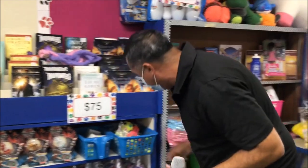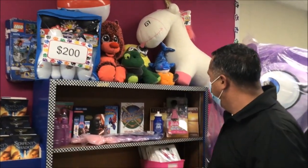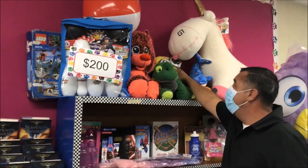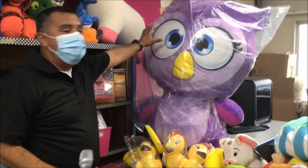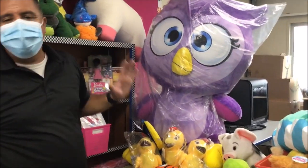Boys and girls, as you can see, we have many things. We have a bowling pack. We have the unicorn from the Minions. We have a Minion back here that was donated by Mrs. Clausen — thank you, Mrs. Clausen, for donating that Minion. And over here we have this big, large owl, boys and girls. We have so many awesome things.